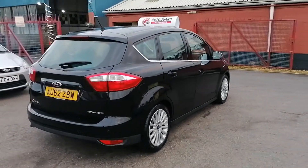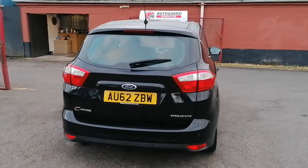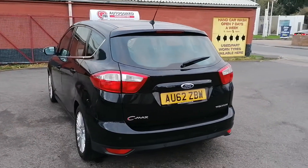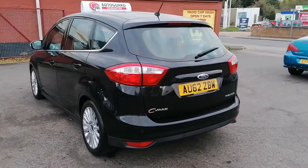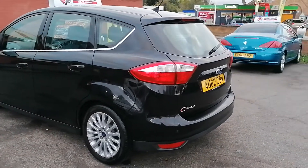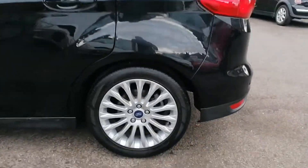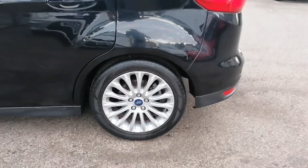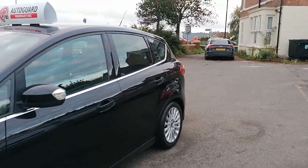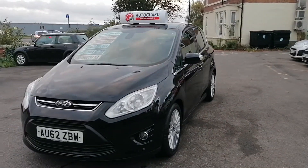All the vehicle's paintwork is absolutely fantastic. There are no major dents or scratches anywhere around the vehicle, and no poorly painted panels or bad panel gap fitments. It's got a beautiful paint shine on it — it really is in fantastic condition.